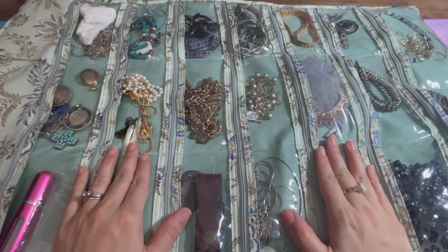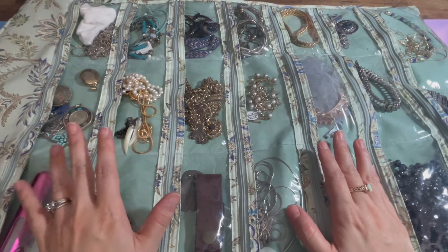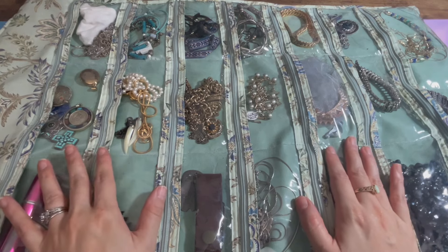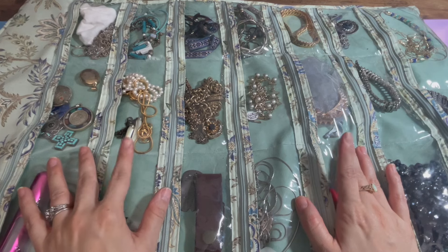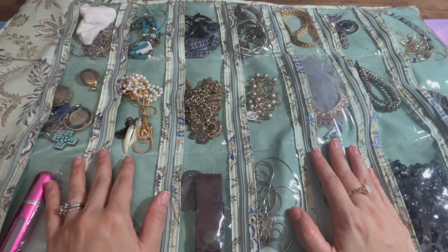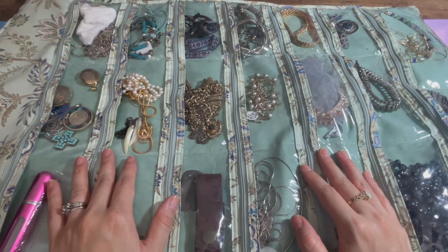I did not get rid of as much as I thought, but that's okay. I did a clean out of my necklaces a while back, so I am gonna keep all these — they're really pretty and I know I'm gonna use them. I just need more fancy events. Anyway, I wanna thank you guys so much for watching. I hope you enjoyed this video. Make sure you hit the subscribe button — I'm just strictly on YouTube. Thank you guys so much for watching. Goodnight.